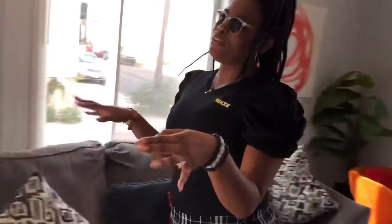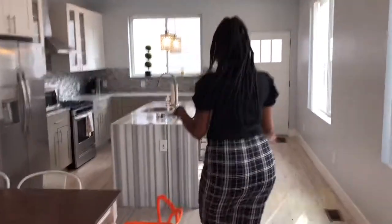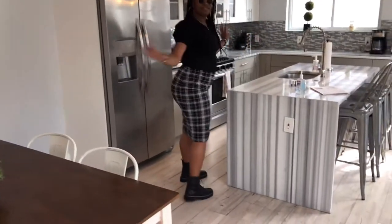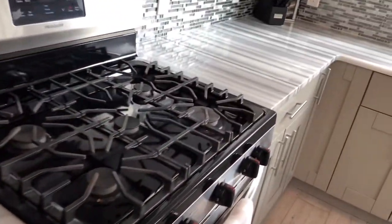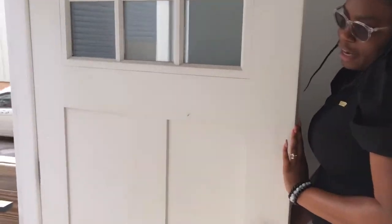On the other side, we have the dining area and the kitchen. It's an open floor plan, so we have the dining area over here. Lots of light from all the windows. We have the island, the sink in the center, and stainless steel appliances. There's a side door that leads to the slide patio outside.